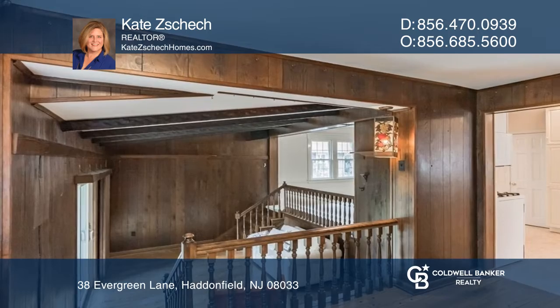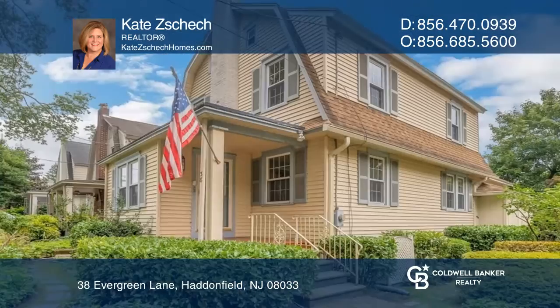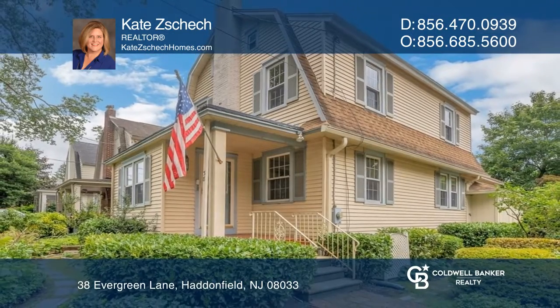The kitchen is larger than expected, and there's also an extra office space, as well as a sunken family room. Contact Kate Check for more details.